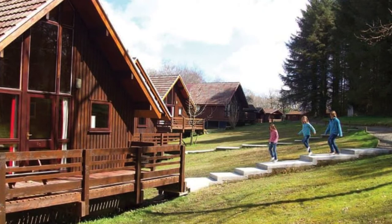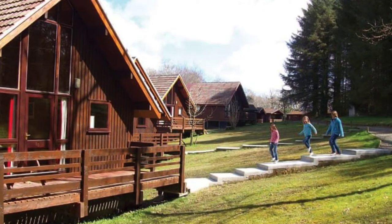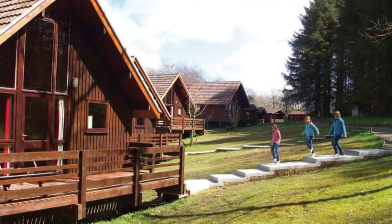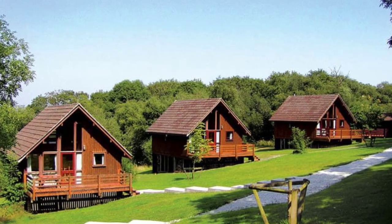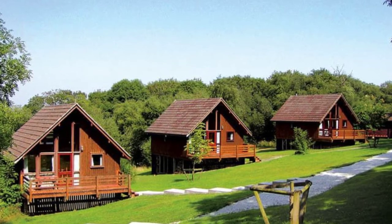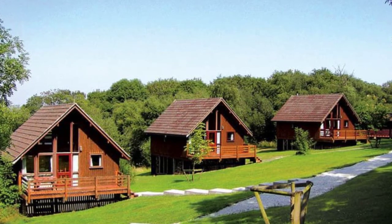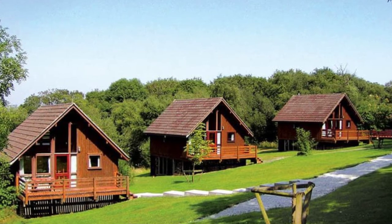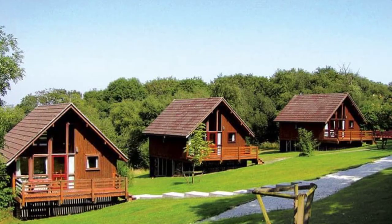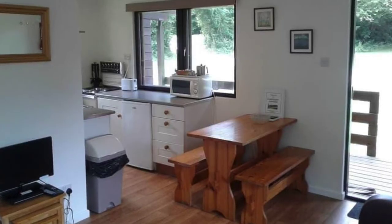The cabin building has a veranda with a picnic table. The vacation cabin is close to fishing, just three miles away. The woodland lodges are all comfortably furnished. The wood cabin has a television with DVD, a kitchen with a microwave, and a bath with an overhead shower. Beds are made up for your arrival. Highchairs and pets are available at an additional charge.